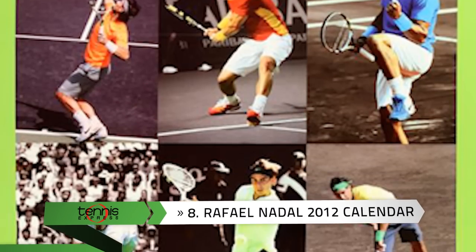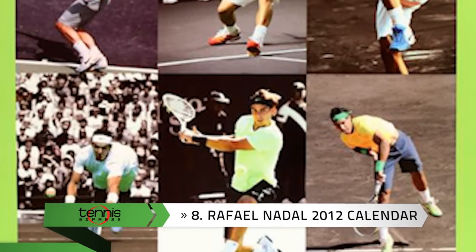Number 8: The official Rafael Nadal 2012 calendar features on and off-court images of Rafa in full glossy print. Or give the US Open 2012 calendar featuring action shots of all their favorite players. For Andy Roddick fans, check out the Andy Roddick 2012 calendar.